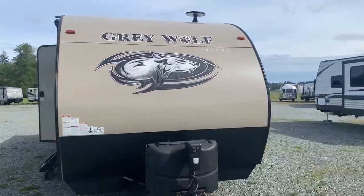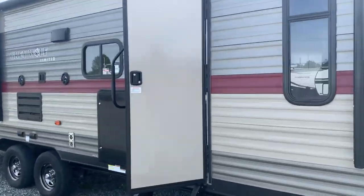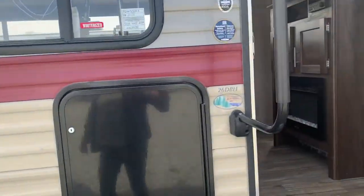We've got a 2019 Grey Wolf Limited. This is a 26-footer bunkhouse, DBH.